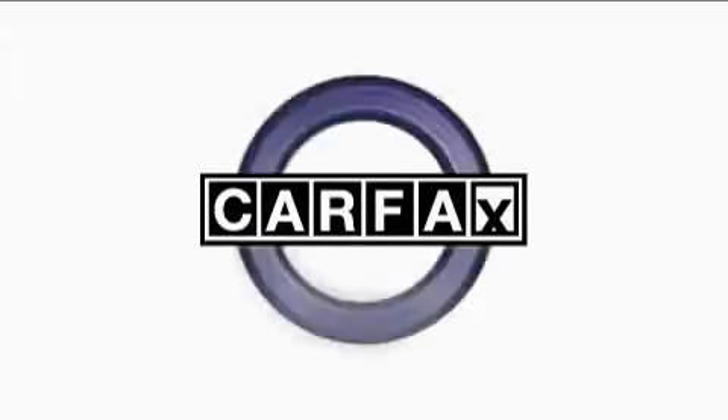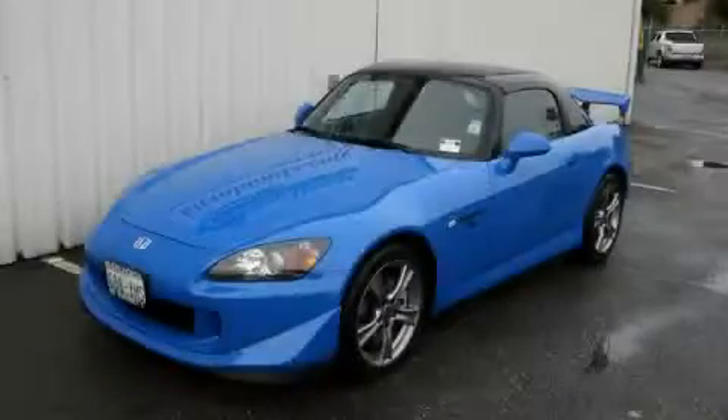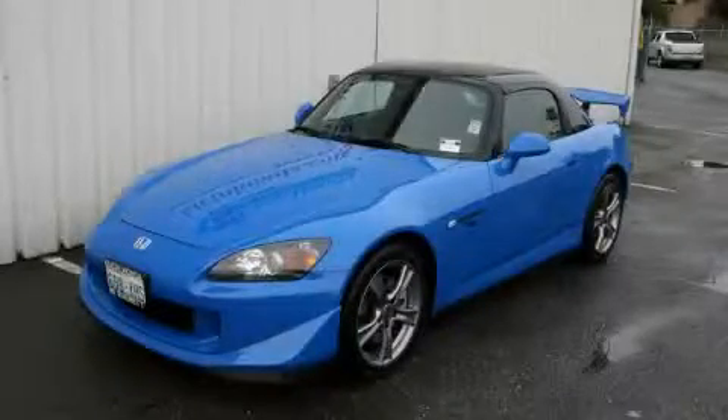This vehicle has had only one owner, and it qualifies for the Carfax buy-back guarantee. Stop by today and test drive this convertible for yourself.